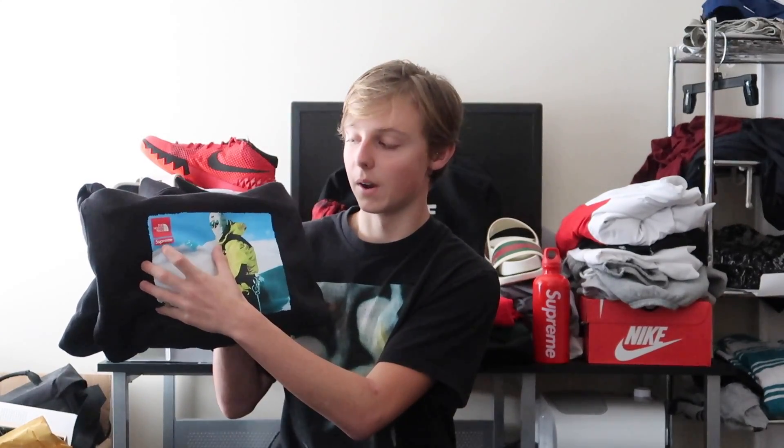This is one I use a lot — it's a Supreme x The North Face hoodie, the recent one they released. It has the expedition guy sitting there with all the gear. It's one of my favorites; I wear it a lot. Basic design, Supreme logo right there, and it's my favorite colorway.